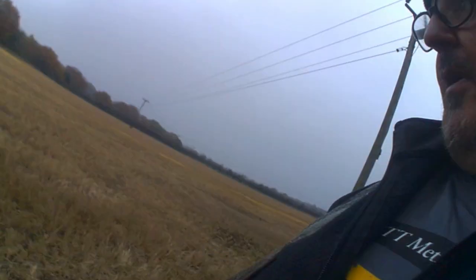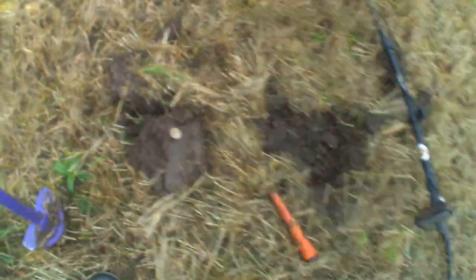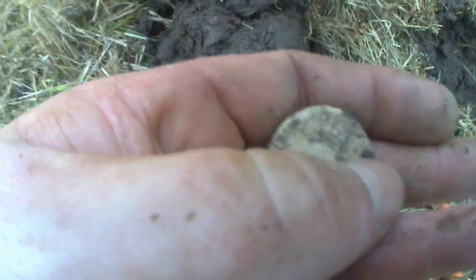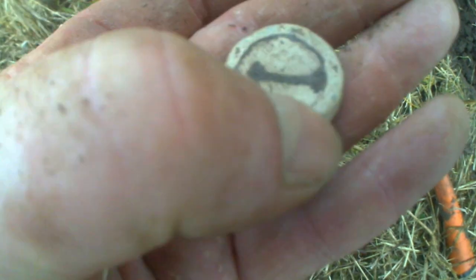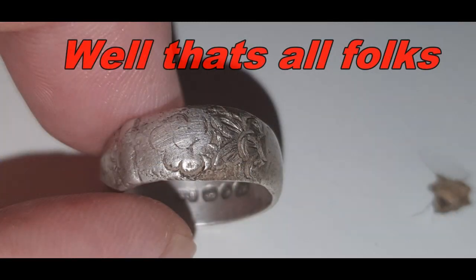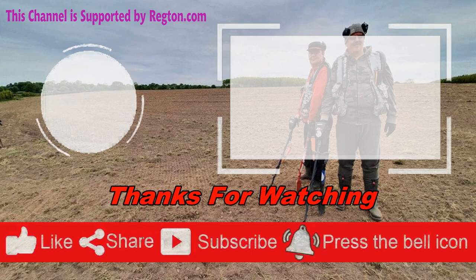Well guys, I'm definitely on a hot spot. I've come from just at the back of there, with them piles there, come round. Check it - a lead token, two spindle whorls, a lead token with a dog bone on it. Unreal guys, on to the next. Alright guys, I'll tag it.